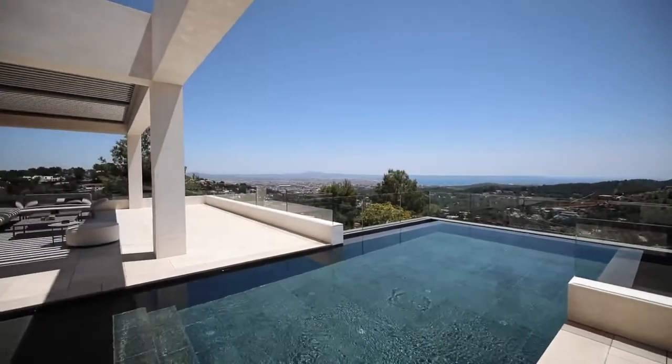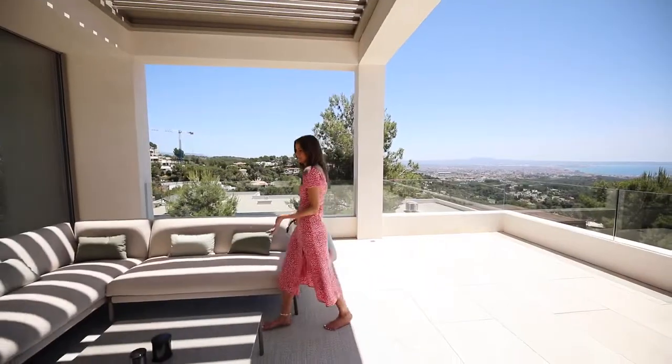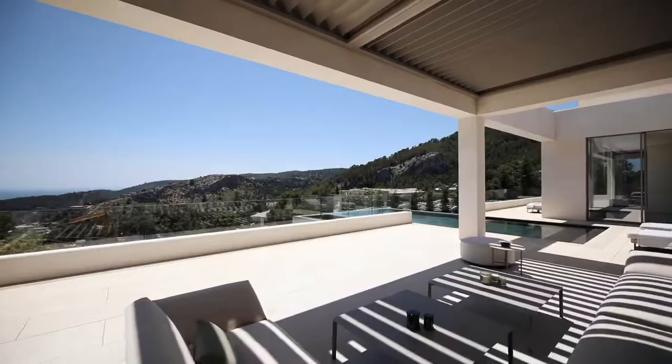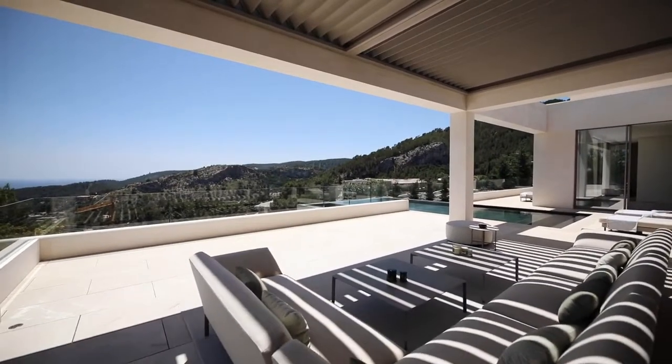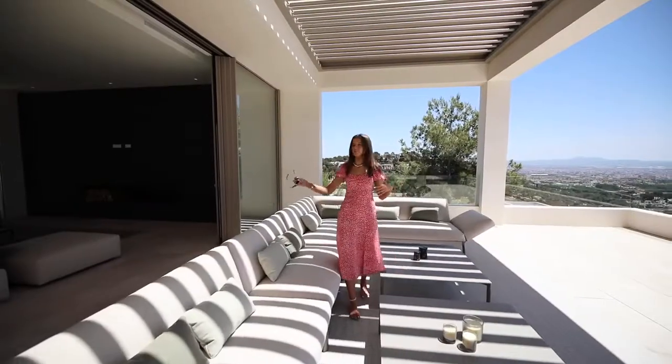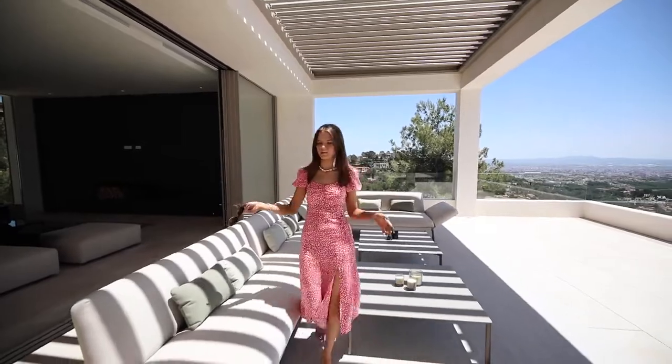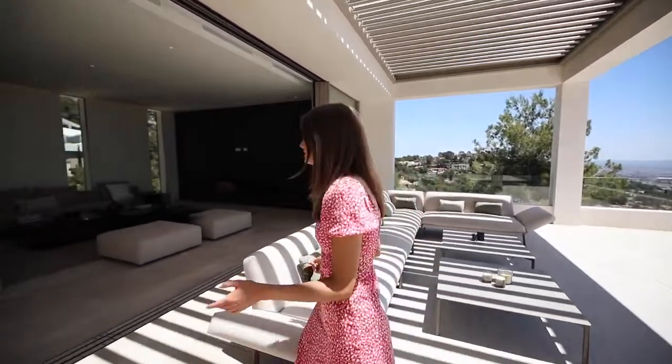Here we have a comfortable sitting area for hosting guests — it's also shaded. I can really imagine the Love Islanders sitting around here ready for their recoupling. We have an indoor-outdoor living design here, so heading through the full-length bifold sliding doors...